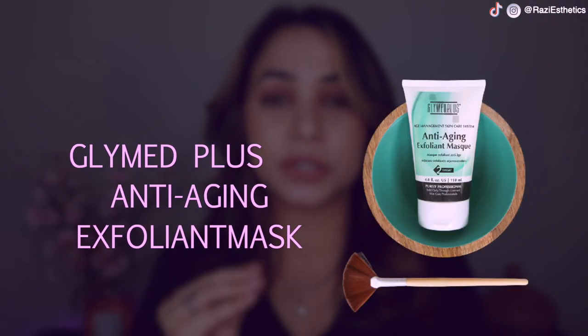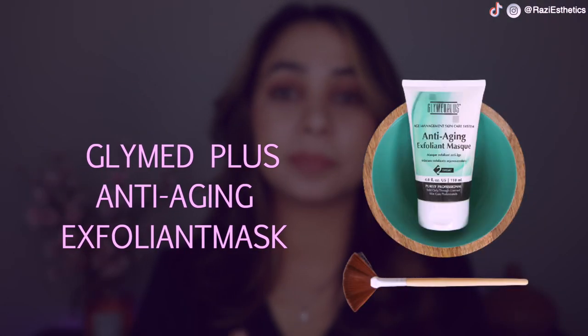Product number two that I really like is the anti-aging exfoliating mask by Glymet Plus. This is hands-down the best — I absolutely love it. It's $48 and it delivers really good results because it's made for back bar use. If your esthetician can give you one of the tubes, it will make your life so much easier — exfoliation gets really, really better with that.